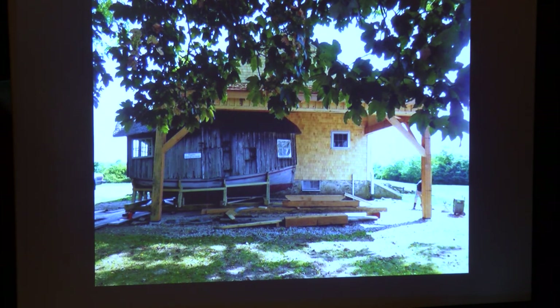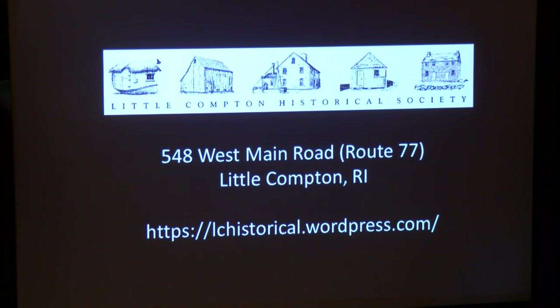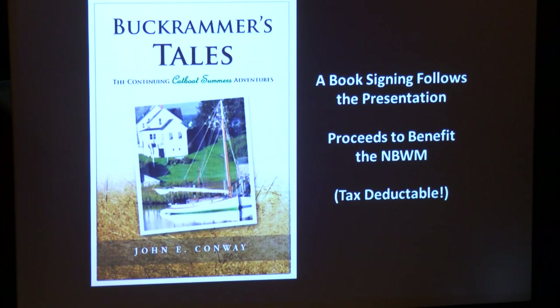How are we doing on time? I don't want to keep you too late. We'll have a book signing afterwards — if you are so inclined, come on by. You can make a donation and walk away with the book, and see how all those stories ended.